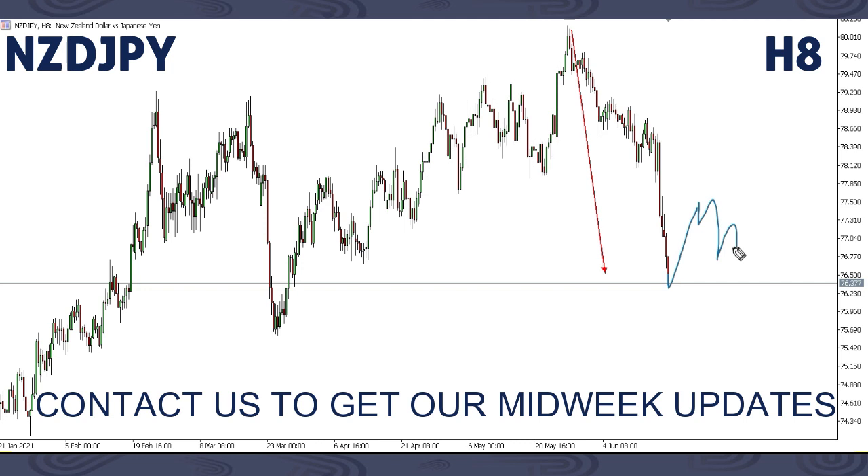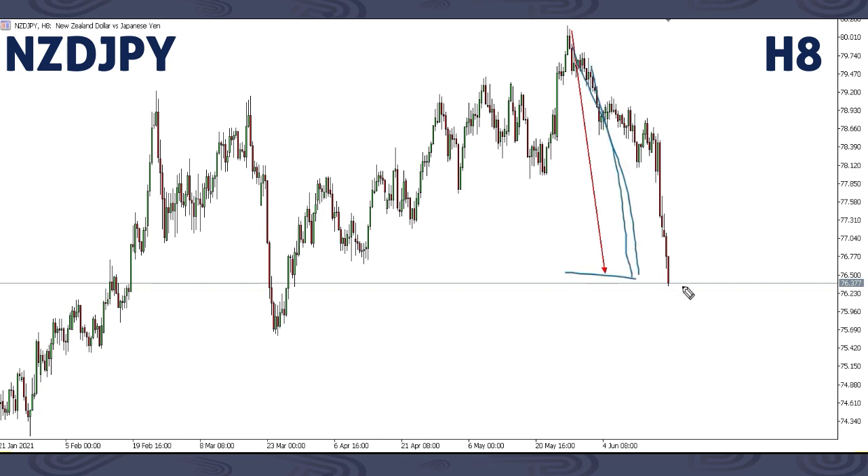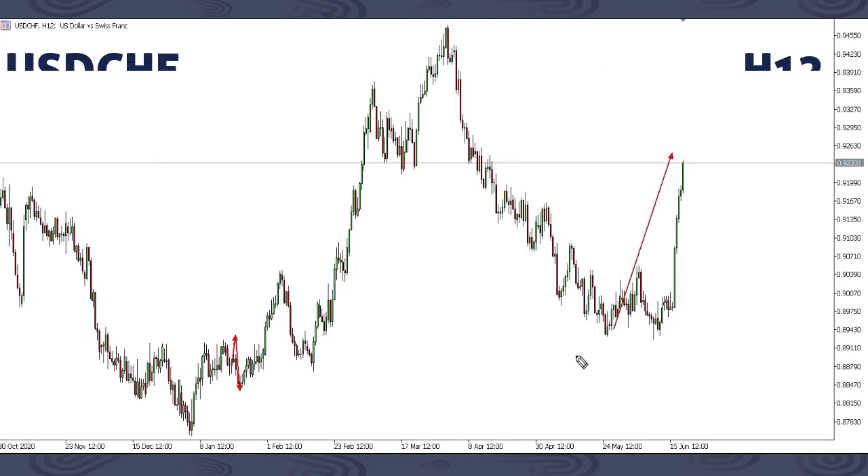Or we can get an impulse move here, which might mean we're going to get a bigger corrective structure all the way up to around this area, and then we assess from there. If you were able to catch this, you can close your setup for now with profits, or make sure your stop loss is on break even and keep holding. If we get this down move you harvest more; if there's a reversal you'll be taken out with the profits already made. That's on NZD/JPY.